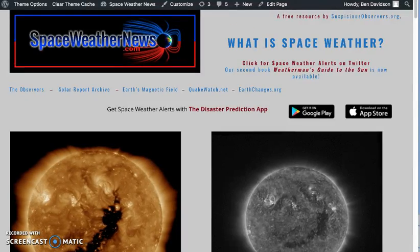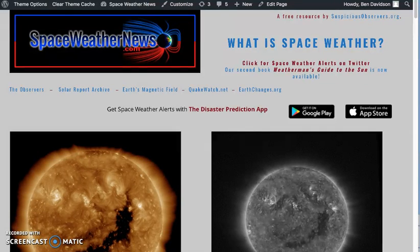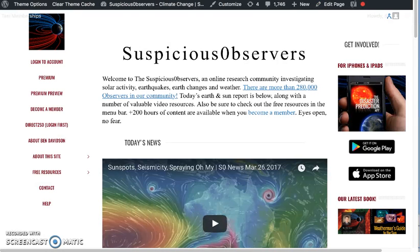Anyway, folks, that's how you look through Windy and spaceweathernews.com. Of course, the way we bring these news to you every morning is via the members at suspiciousobservers.org. We greatly appreciate your support. We will do this again tomorrow morning, as always.